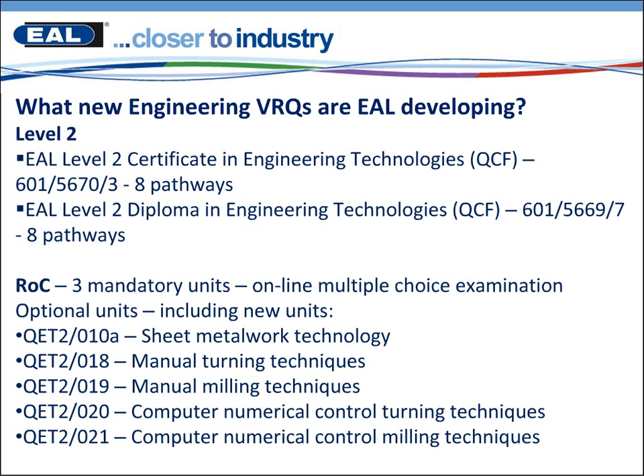As you can see on this slide we have a number of new units. We've kept the three mandatory units which will still be online multiple choice examinations, but we do have a number of new units. Unit 10A is a Sheet Metal Work Technology unit which we've developed with WorldSkills and it maps to the national finals. We've also split units 18 and 19 — turning is now a unit in its own right and so is milling. We've also split the CNC turning and milling out too.